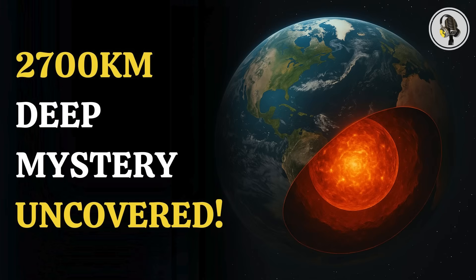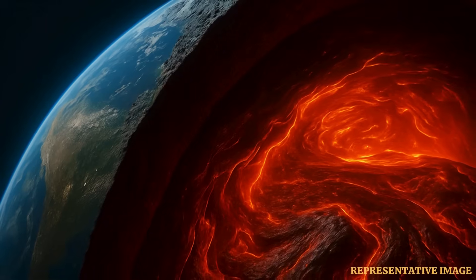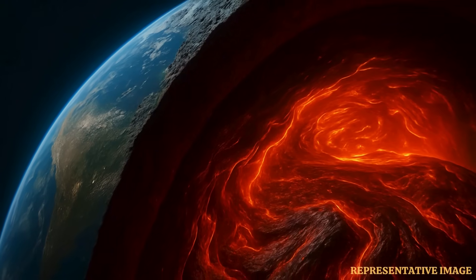Welcome to our podcast, where we explore fascinating stories and ideas from various fields. In this episode, we explore a surprising discovery deep underground — something unusual moving 2,700 kilometers beneath Earth's surface.